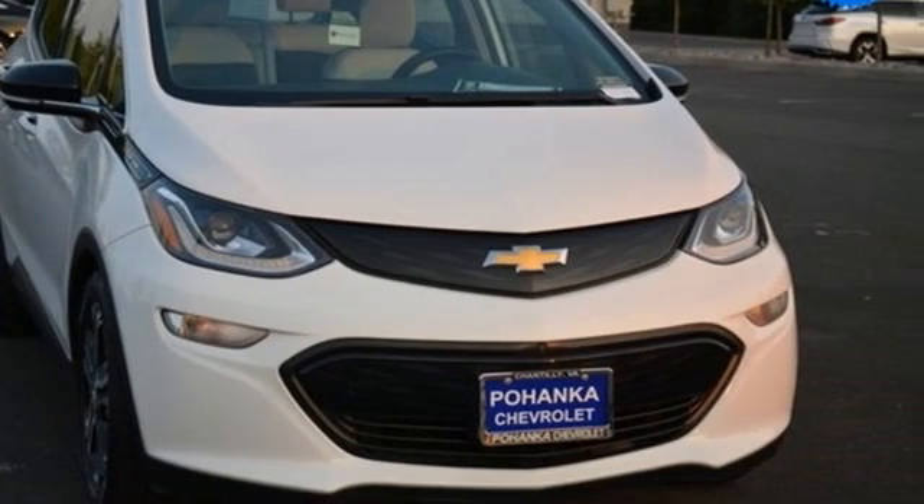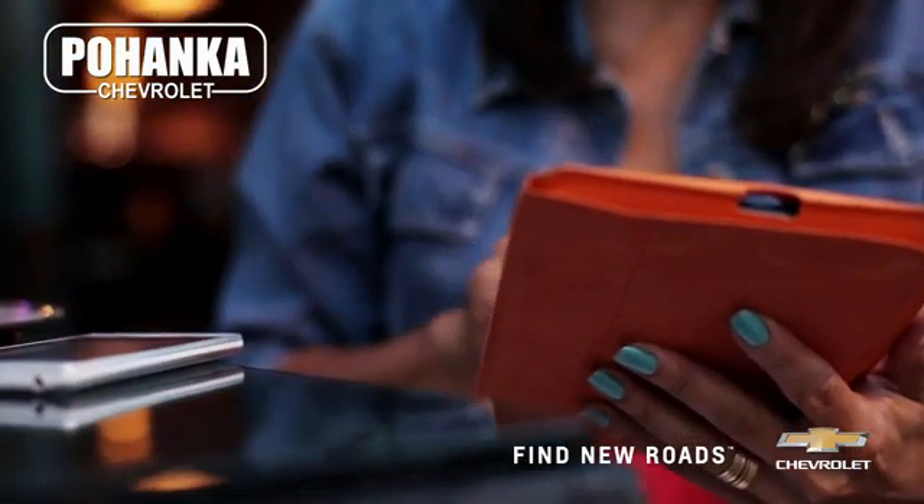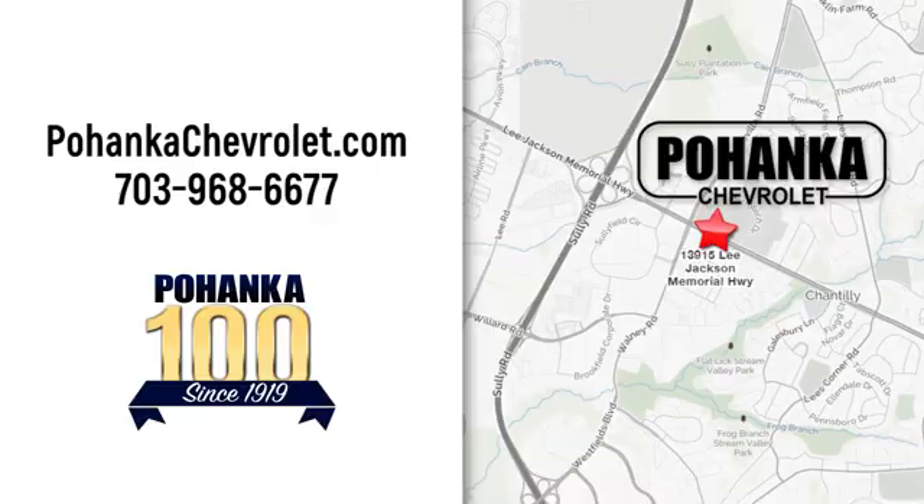Hurry in today for a test drive. Spend less time shopping and more time enjoying your new ride at Pohanka Chevrolet. We're conveniently located at 13915 Lee Jackson Memorial Highway, Route 50 in Chantilly.